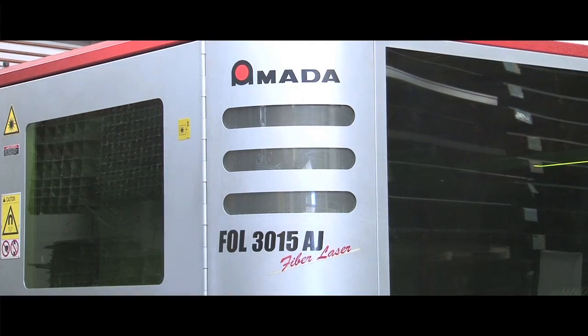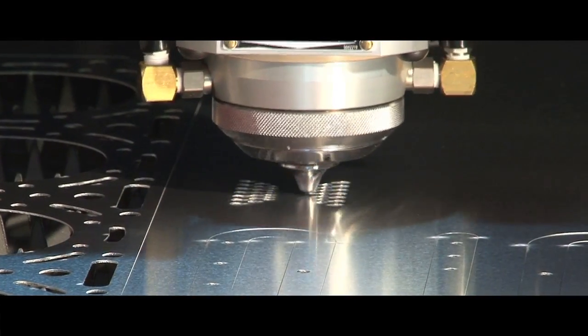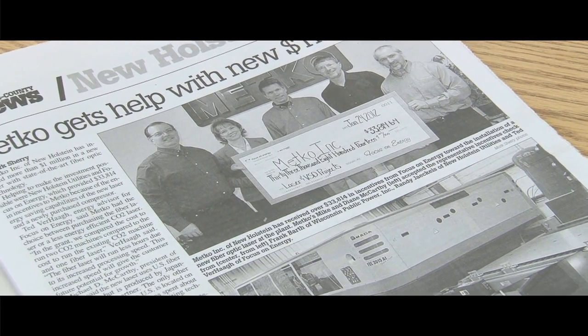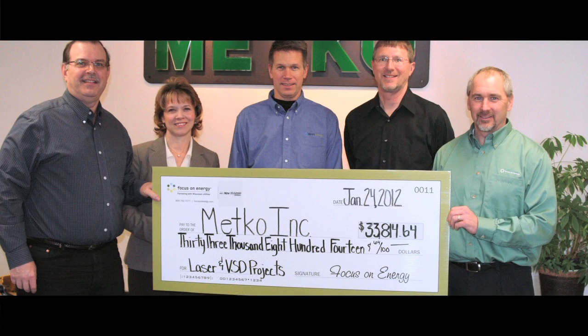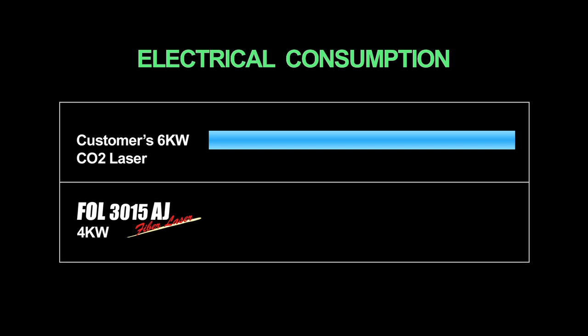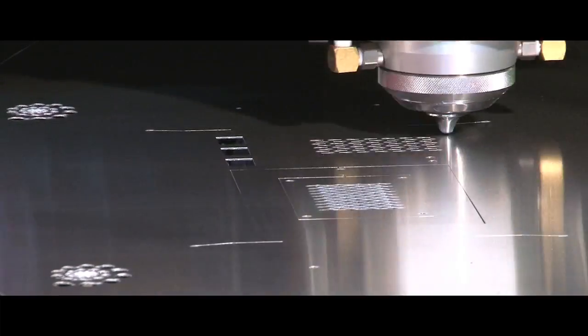Metco found additional benefits with the fiber laser that they were previously unaware of. Our state has some incentives for electrical use reduction. Once we got wind of the electrical savings and figured out how to calculate this, there was a significant check given to us. We compared it to the FOL 4K and noticed that it was only 25 percent of the actual electricity used — it's huge.